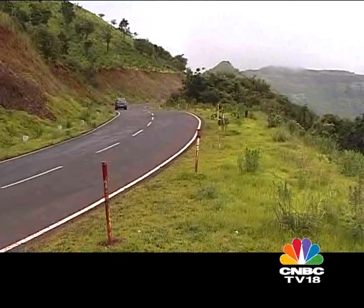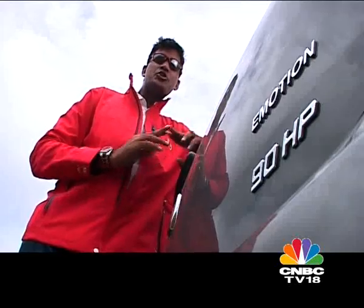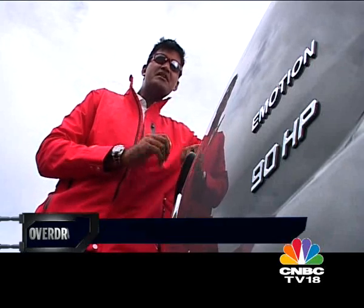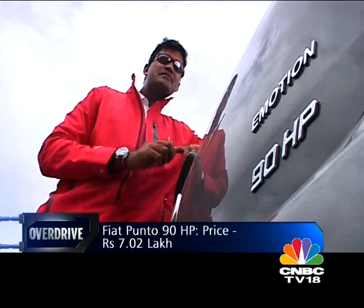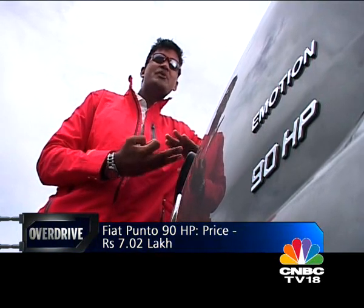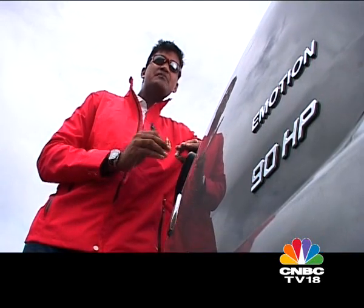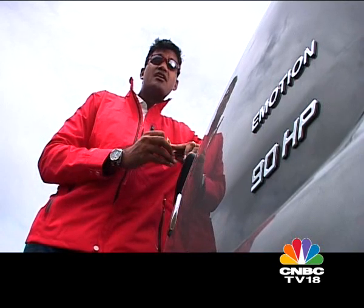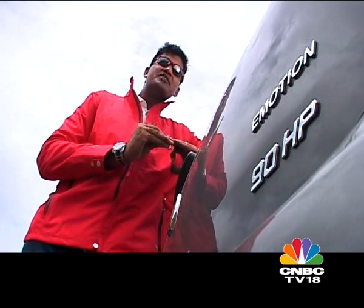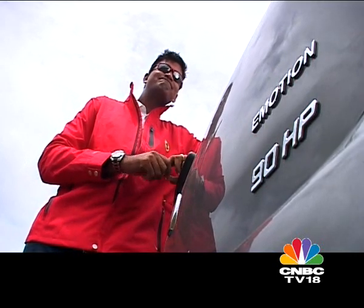The Punto has been around for a year now and even though it's so damn good looking, the thing that's prevented us from giving it a total thumbs up has been the iffy build quality — and sadly, that doesn't seem to have been addressed. Even this 90bhp produced some annoying squeaks and rattles, and that's a pity because this car has a lot going for it: power, performance and price. Now if they'd only do something about that build quality.